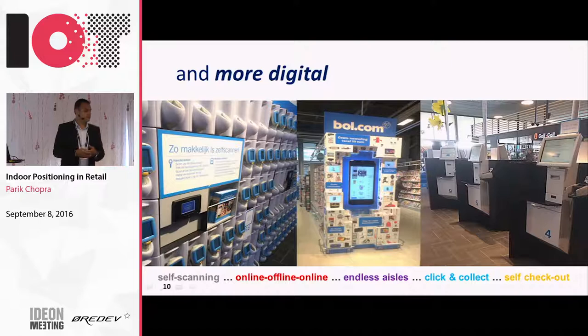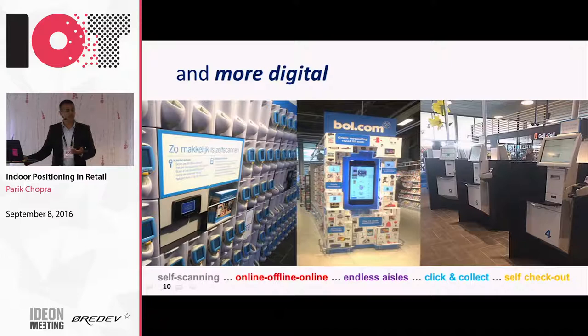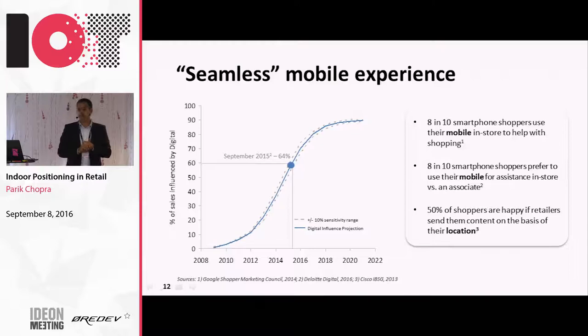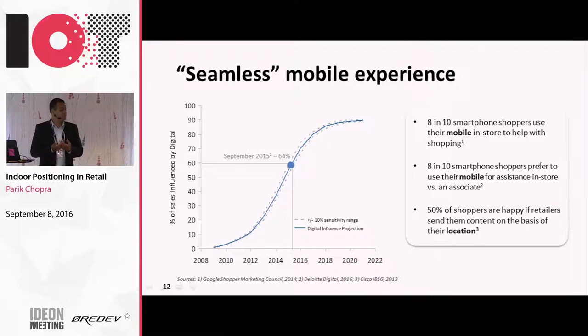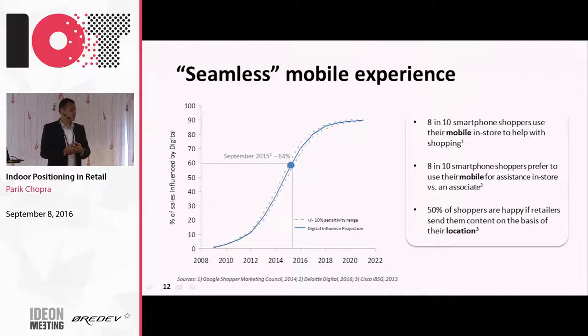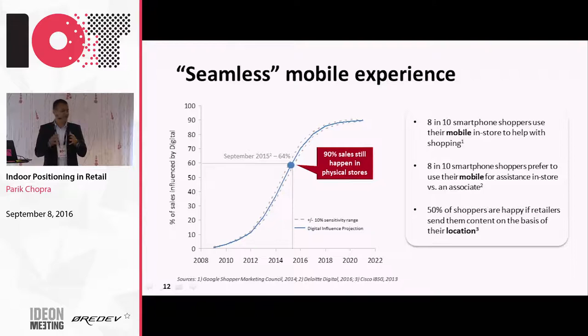So what is Philips Indoor Positioning all about? We are looking at making the mobile experience seamless inside the store, since we can give very accurate location. From research, we know about 60% of sales happen by people looking for information on their phone. We know 8 out of 10 shoppers use their phone in some form inside the store. A lot of them are looking for information on mobile rather than looking for staff, especially millennials. A large percent would be very happy to find information, promotions, or assistance based on where they are inside the store.